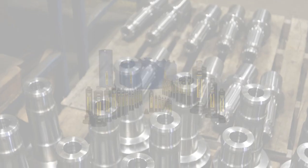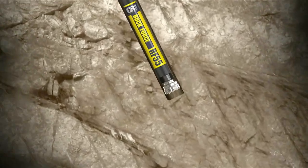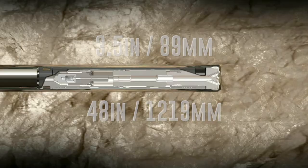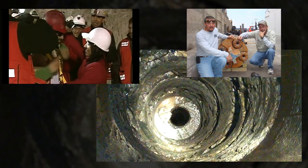Our engineering team has over 40 patents and we have the widest range of DTH products. Our three DTH hammer lines are designed to meet all application requirements and produce a wide variety of hole sizes.